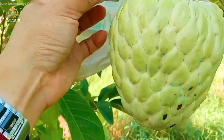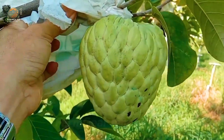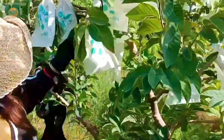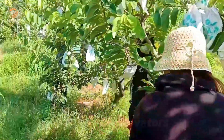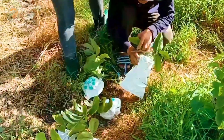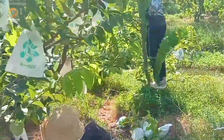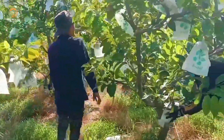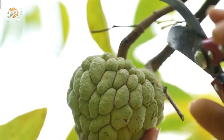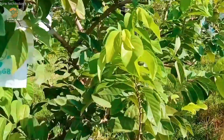Harvesting custard apples is a gentle process. Each fruit is inspected for ripeness — golden skin, soft texture — and then carefully cut to avoid bruising. Timing is everything. A perfectly ripe custard apple isn't just a fruit; it's nature's dessert.